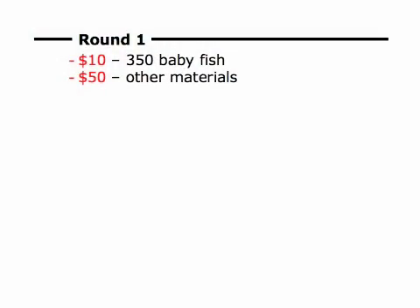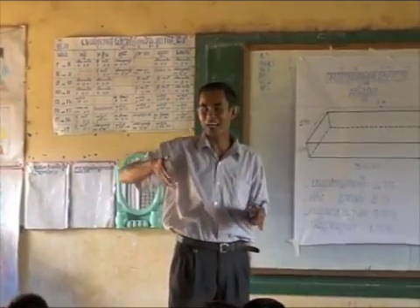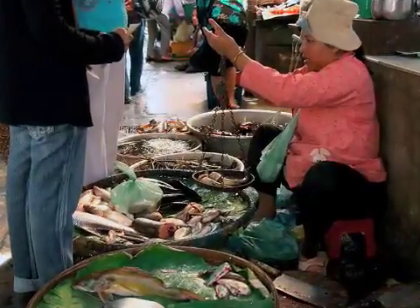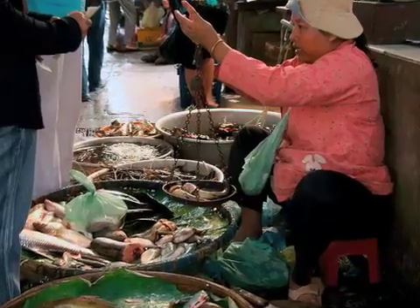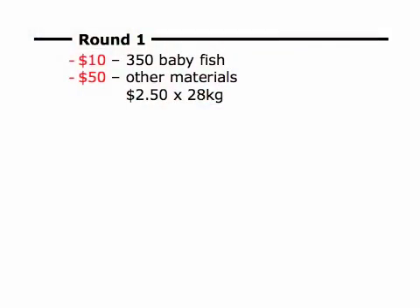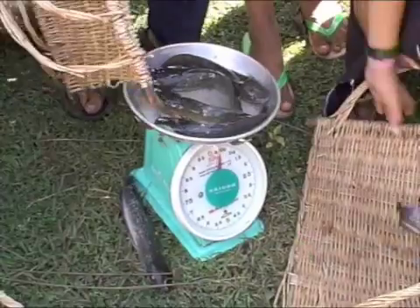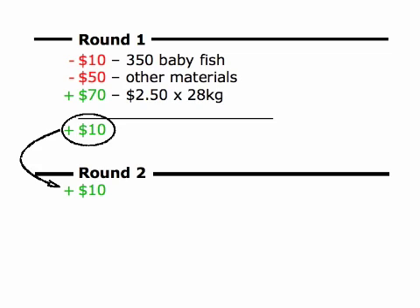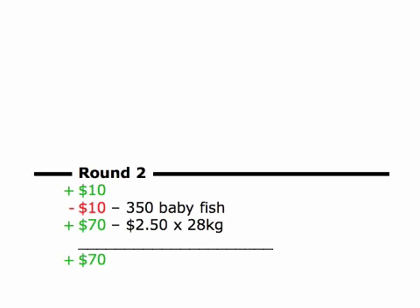The first round of fish raising costs $60 and requires a teacher and commitment from the community. With the price of fish around $2.50 per kilo, schools can currently raise around $70 in the three-month period. After the first round, the only cost is for baby fish at $10 per 200 fingerlings, so the $70 is more than enough to keep the program growing without additional capital.